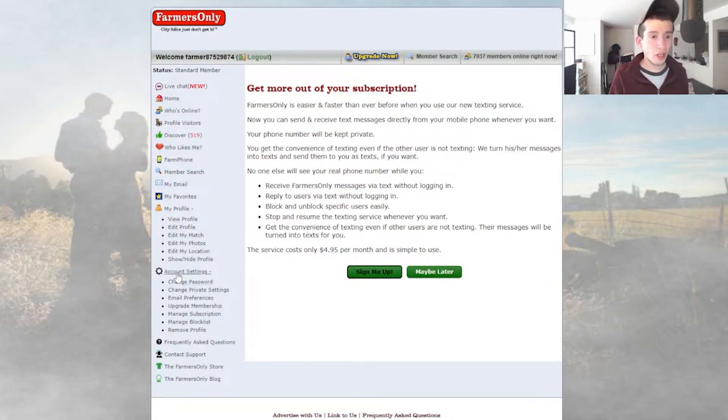The features you get with the subscription: send and receive unlimited emails — by the way, it's called emails, not messages. Read and reply to emails on mobile. See other members' status and last visit date when they last logged in. A lot of this should just be free — there's really no reason any of this should be paid for. Post unlimited photos. I actually don't remember hitting a limit. There is probably a limit, and it must not be very much.